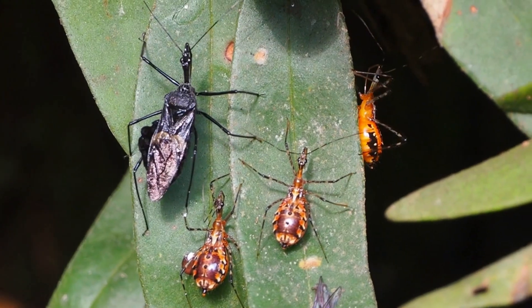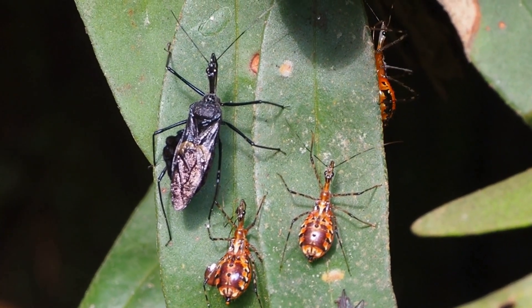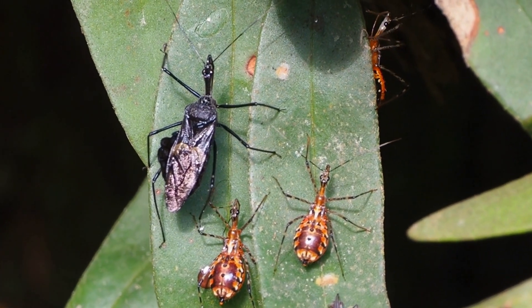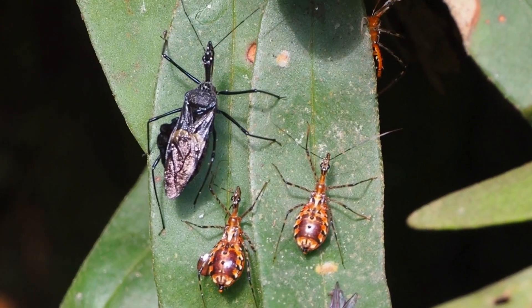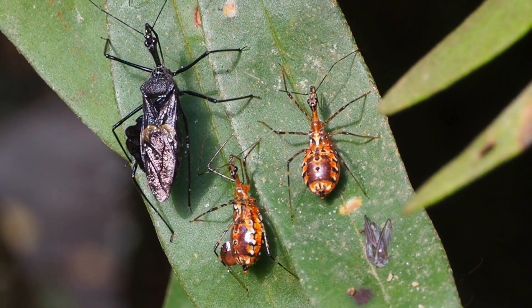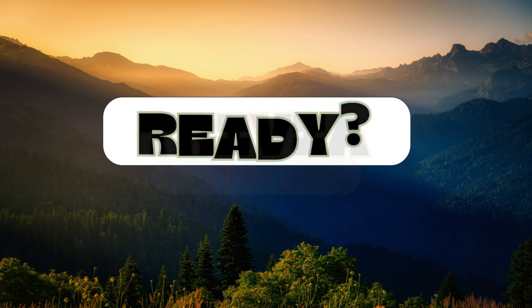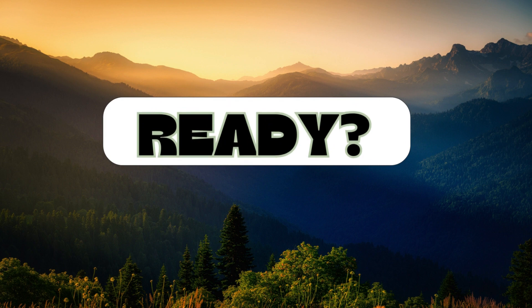What an incredible little hunter! Now it's time to test your knowledge with three trivia questions based on today's episode. Let's see how well you've been paying attention. Ready? Let's start.